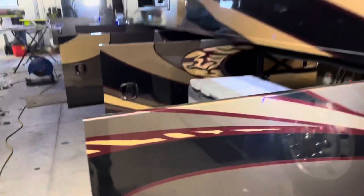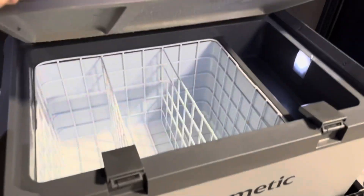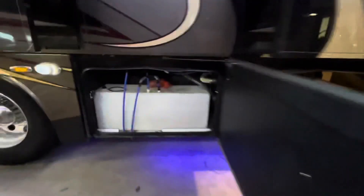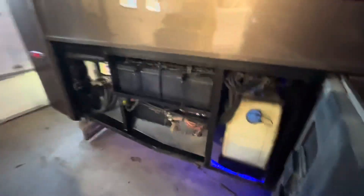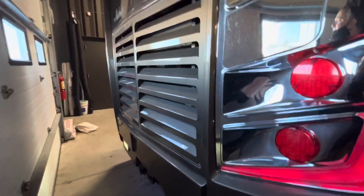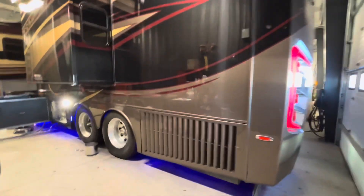Take a look at the basement doors on the Integra Anthem. First basement door: that's a pull-out tray, and it's a through-and-through with more storage right here. Fresh water tank over here, and that's your DEF fluid. Those right there are going to be your house batteries.